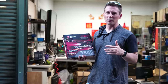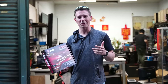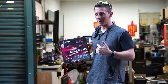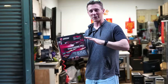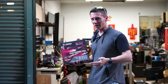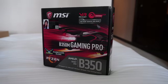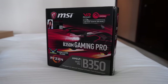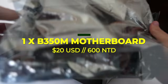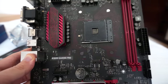The next used PC parts store we wound up at was one we visited in 2019, called Senhong. The guy remembers us and I remember him. He had a B350M Gaming Pro motherboard — he says it works, it doesn't have the back plate, but he did it for an agreed price of $20 US dollars. So B350 motherboard for 20 USD. Happy with that. Let's hit the next store.